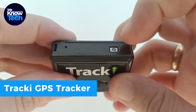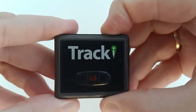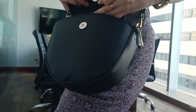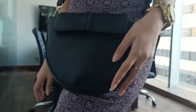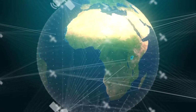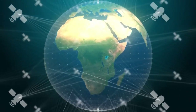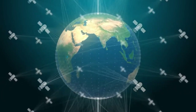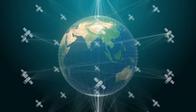Introducing the Tracky GPS Tracker, your all-in-one solution for real-time tracking, no matter how far your adventure takes you. With groundbreaking 4G LTE technology, this tracker redefines your tracking experience. Unlike resellers, they're a U.S.-based company entirely focused on GPS tracking, trusted by industry leaders like Vodafone.